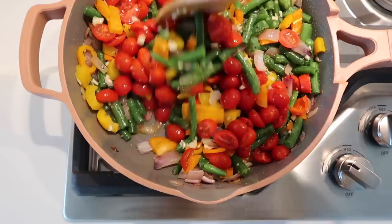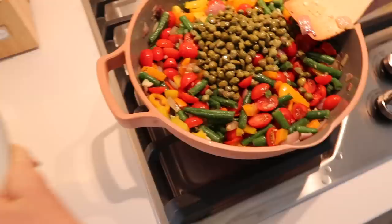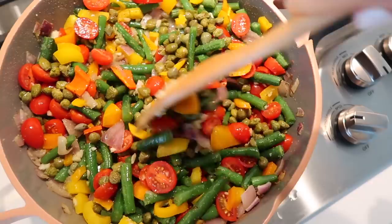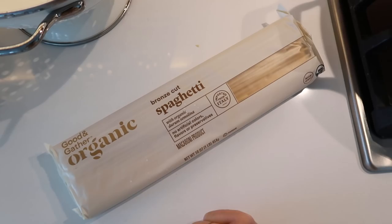The last thing you add into your pan are the capers, which you'll want to drain beforehand. Just add them in and keep it on low-medium heat, stirring everything around so it reaches the bottom of the pan and gets nice and soft. I absolutely love how colorful this veggie medley is. While your veggies continue to cook, you can get started on your pasta — just follow whatever directions your pasta says and cook accordingly.